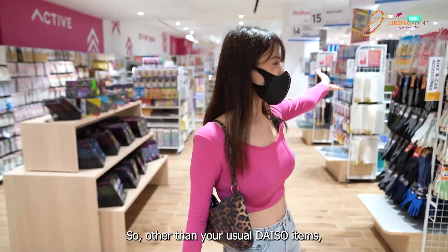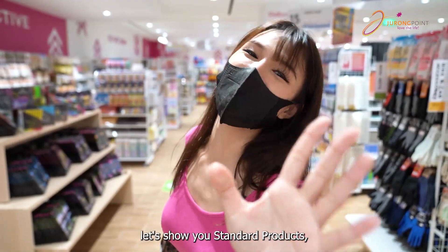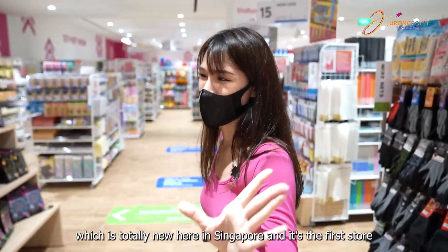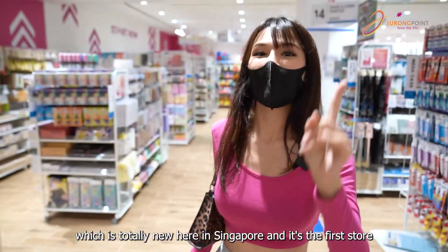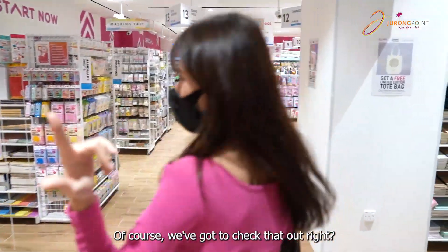So other than your usual Daiso items, let's show you Standard Products, which is totally new here in Singapore — it's the first store outside of Japan right here at Jurong Point. So of course we've got to check that out, right?